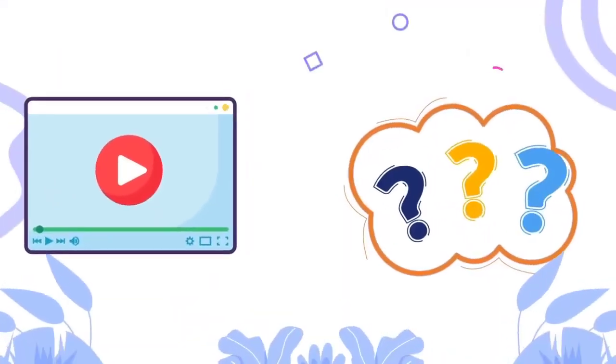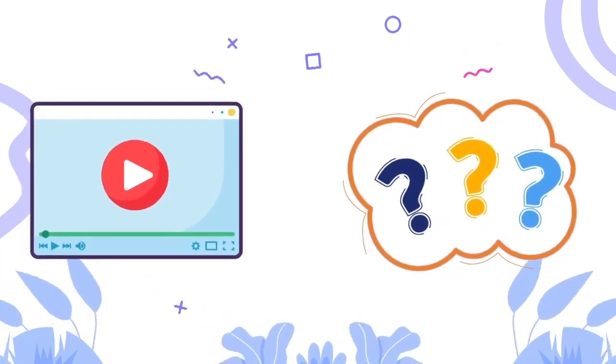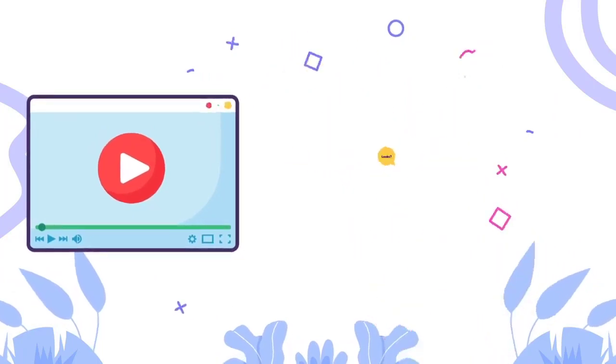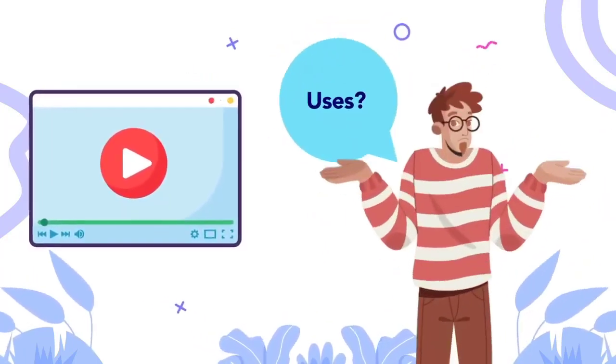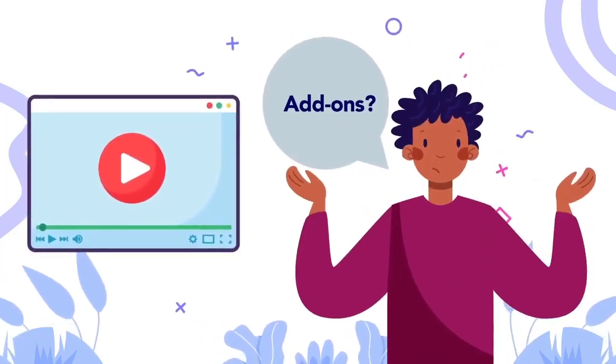The generated video is assembled to answer exactly the kind of questions your customers have before making a buying decision, like: What does it look like? How easy is it to use? What do other people think about it? What can I do with it? What is unique about it and your brand? What other products could I use with it?